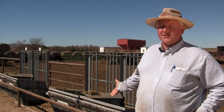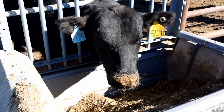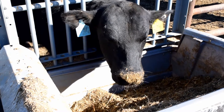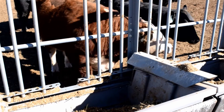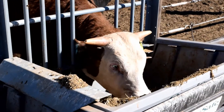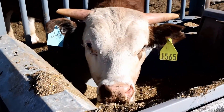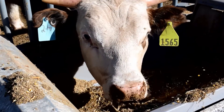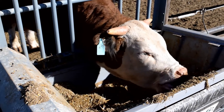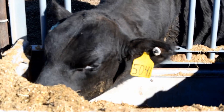But with this system, as you can see these feed bunks behind me, these feed bunks are mounted on a scale that measures to the ounce exactly how much feed each individual animal eats. These feed bunks have an RFID sensor in the bar, so as the bull sticks his head into the feed bunk, it records the RFID tag in the bull's ear. Only one bull at a time can put his head into the feed bunk, and as he eats, it measures to the ounce how much that bull eats.